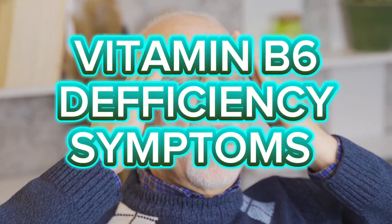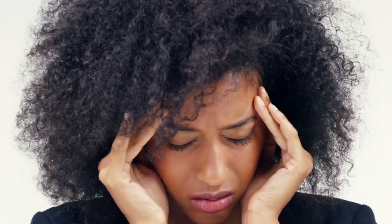A deficiency of vitamin B6 can result in anemia, convulsions, headaches, nausea, flaky skin, a sore tongue, and vomiting.